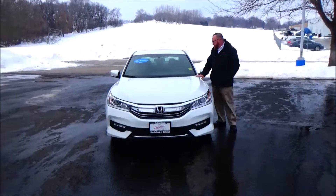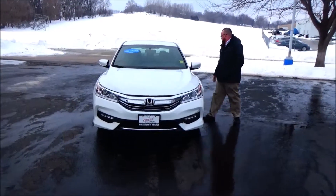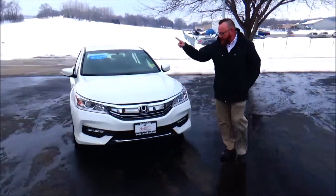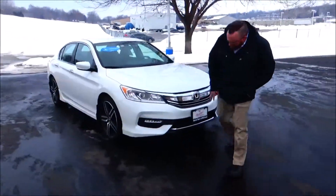Brian Kelly here from Honda Giant to show you this 2017 Honda Accord Sport, just came in on trade, only has 15,000 miles. Five mile-an-hour bumpers front and back, chrome accent grille and bumper, fog lights.